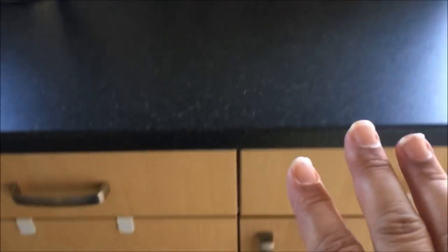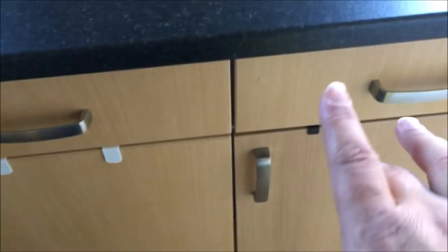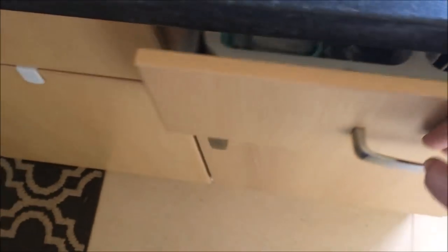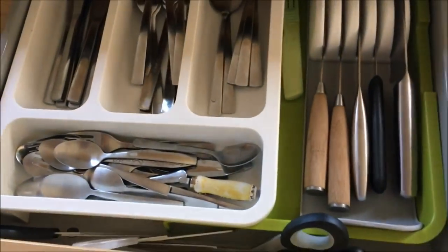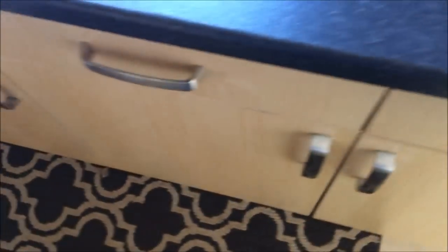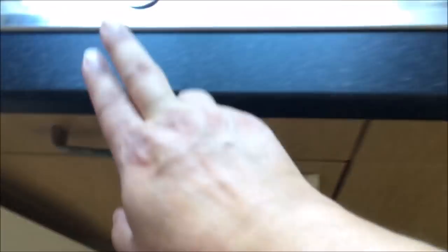Then I have our bread bin, crackers and biscuits. Below the coffee station is our junk drawer - you can see it's very junky - and then next to it is our cutlery drawer. And then there are two fake drawers because they are underneath the sink.